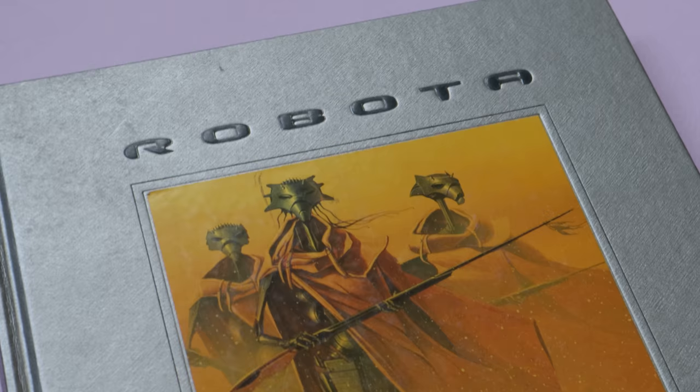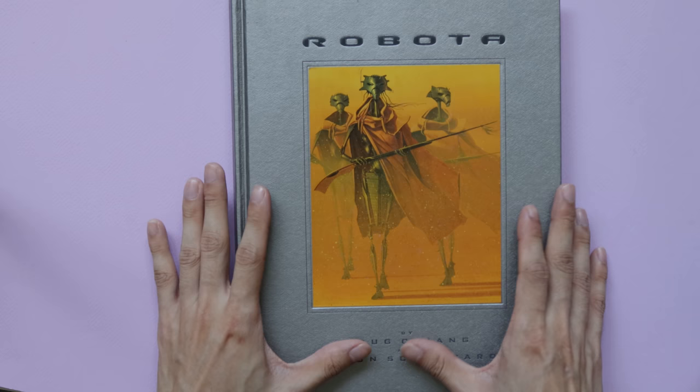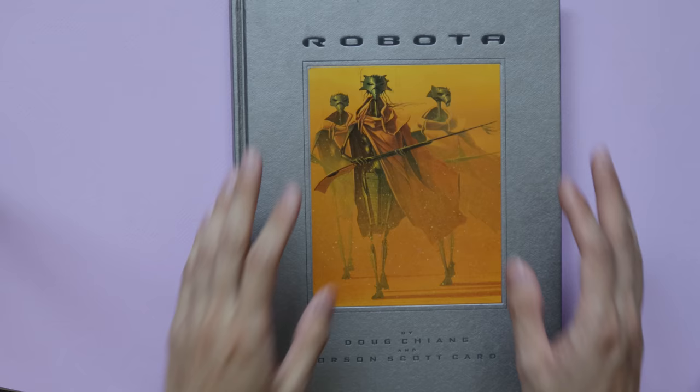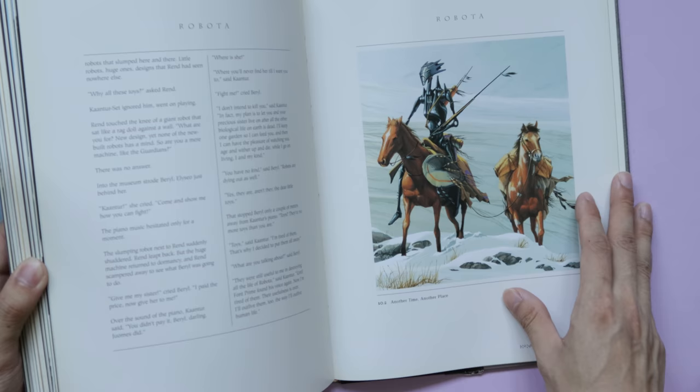The next book I have here is Robota by Doug Chiang and Orson Scott Card. Doug Chiang was one of the principal artists on the Star Wars prequels — say what you want about the movies, but they look pretty good. Orson Scott Card is most well known for the Ender's Game series. Robota is an original story by Doug Chiang with writing assistance from Orson Scott Card. If you're a fan of Star Wars concept art, this is definitely something you'd want.